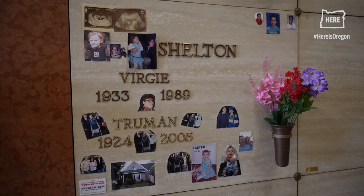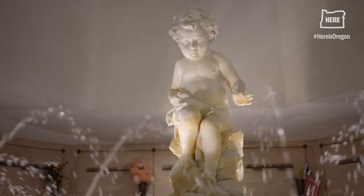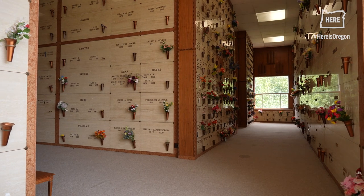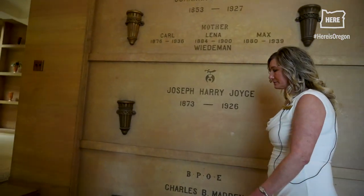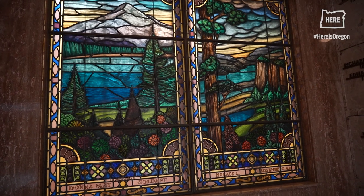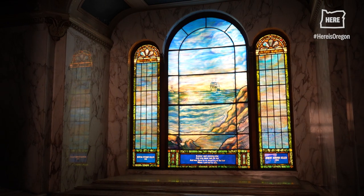We do several interments weekly. Normally, unless it's Memorial Day weekend, you can't come in the building unless you're a family member or friend of loved ones placed here. It is a sacred resting place for thousands and thousands of people, and we do want to keep it peaceful and quiet. Awe and wonder — 'we didn't know this was here' — that's one of the main things I hear.